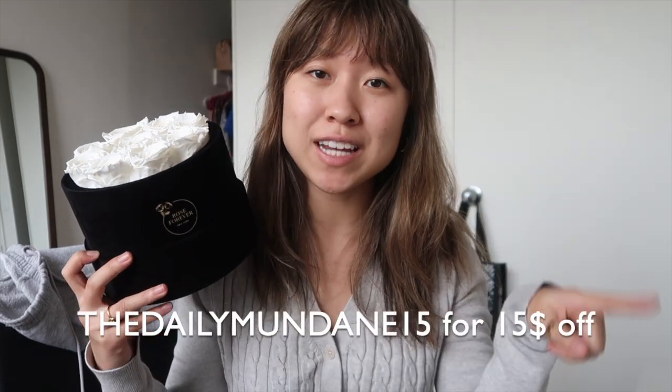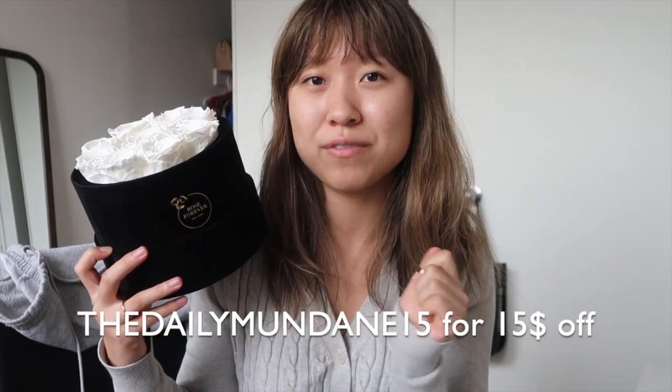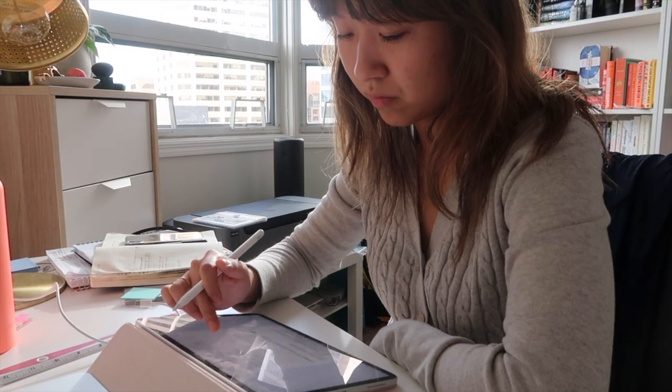I'll make sure to leave a link down below in case you want to check them out. They have various different bouquets and arrangements with all different sorts of colors, so I would highly recommend you check it out. If you would like to make an order, make sure you use the code THEDAILYMUNDANE15 for $15 off your order. So thank you so much to Rose Forever for sending me such a lovely gift. That's going to be all from me for now — I'm going to go to class and I will check in with you guys a little bit later.